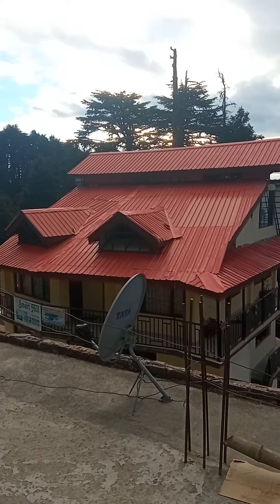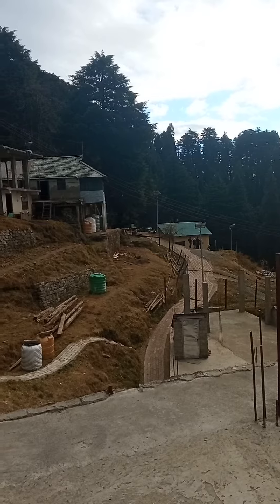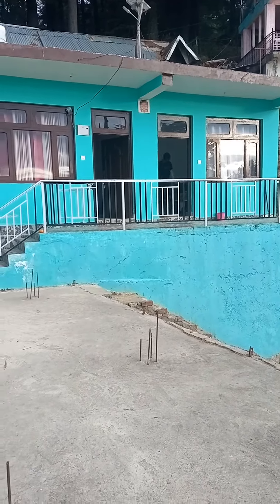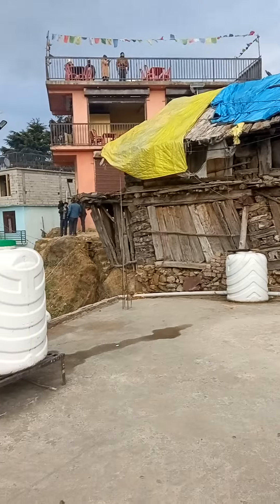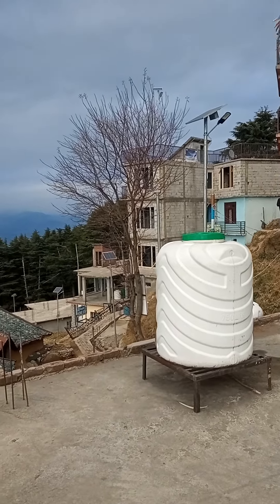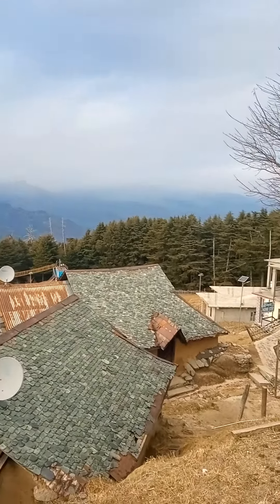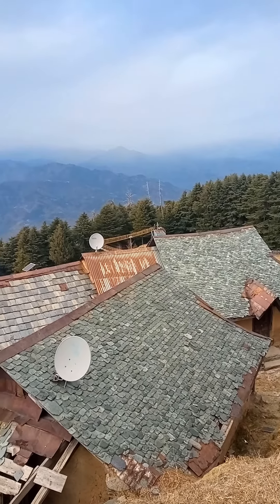Final destination for the day is Kala Top — we have reached. This is the scenic beauty around. Different hostels and cottages are there; this green one is where we are staying. That newly built building is our kitchen area, and just beside it is a completely scenic view of the Himalayan range. These are the traditional houses made with stone.